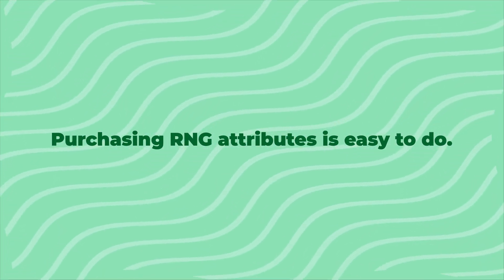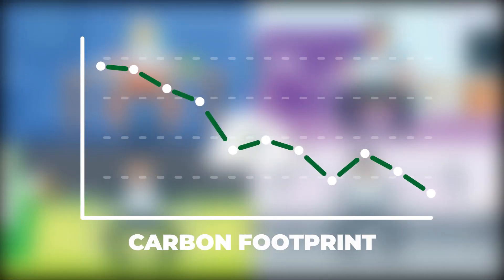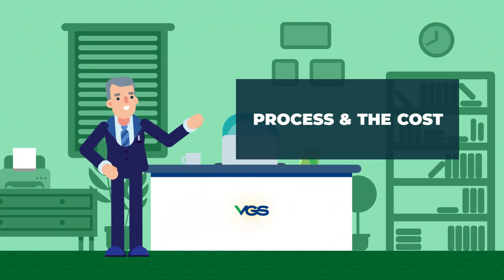Purchasing RNG attributes is easy to do. VGS customers can purchase RNG as a percentage of their usage to reduce their carbon footprint with no equipment changes needed. Here is how it works and how much it costs.